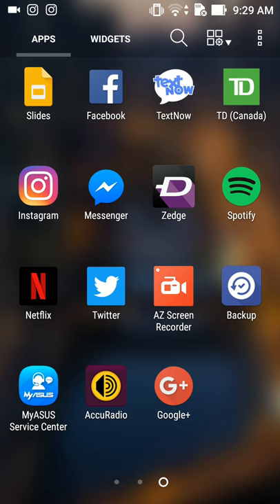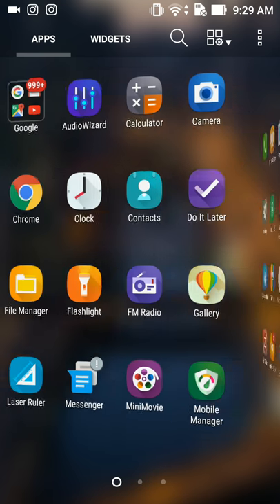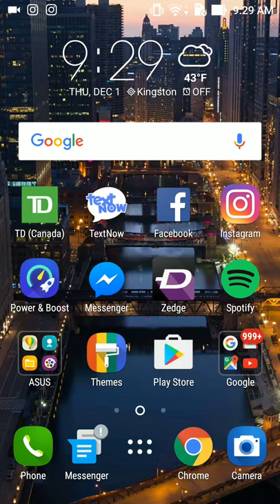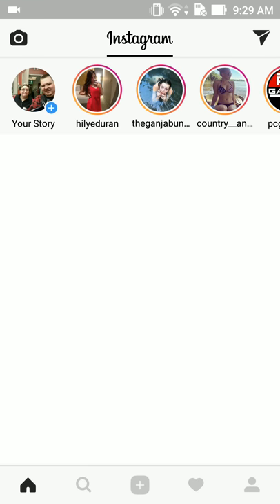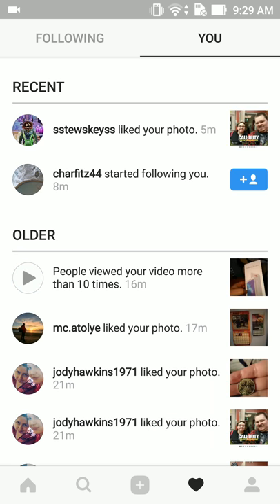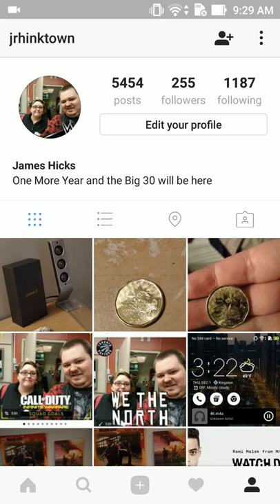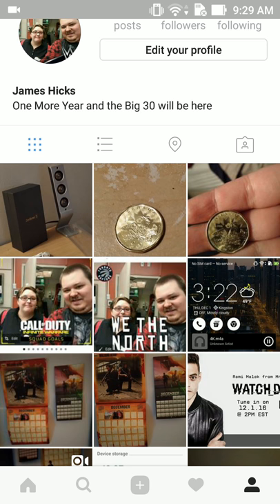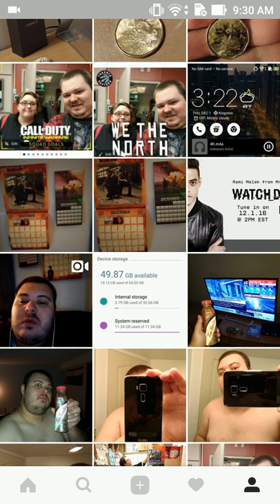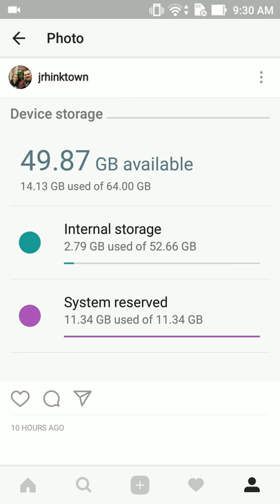So guys, it's a really good phone. I have to say it's pretty high-spec'd. Let me check out Instagram because I've got some things here. Here are all the photos I've taken so far, and I created an album last night for the Asus ZenFone 3. As you can see, last time it was 49.87 gigs but the more you use it, you know, but it's still good.